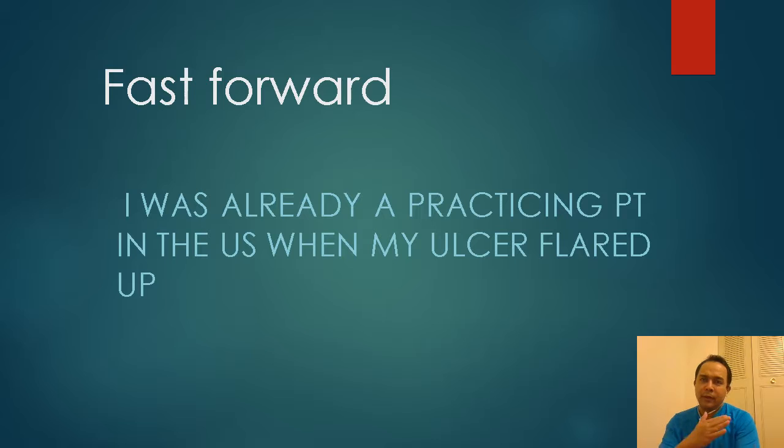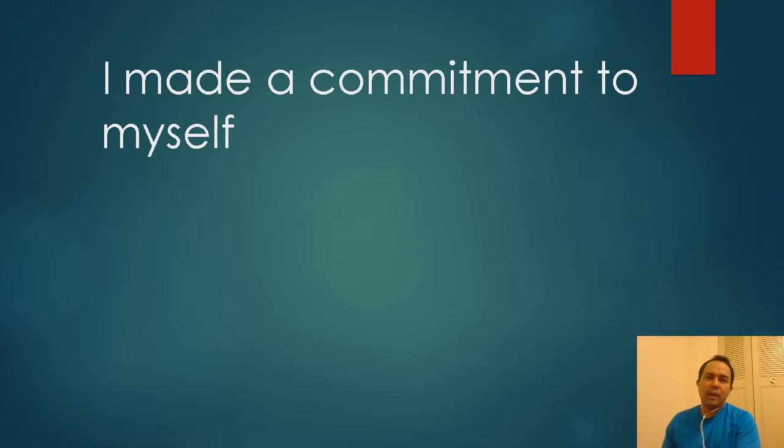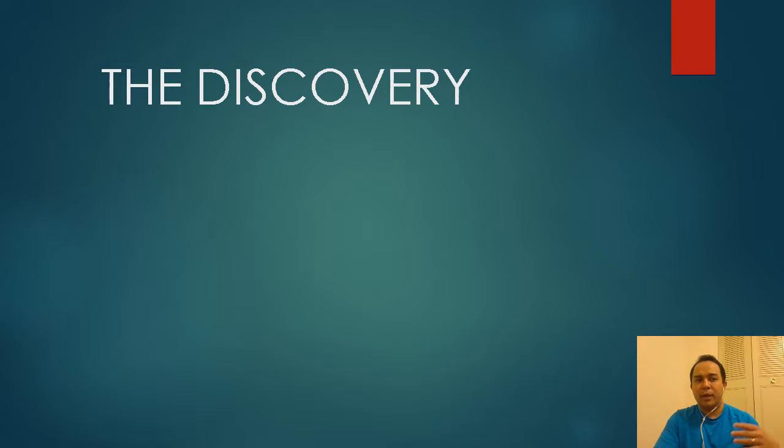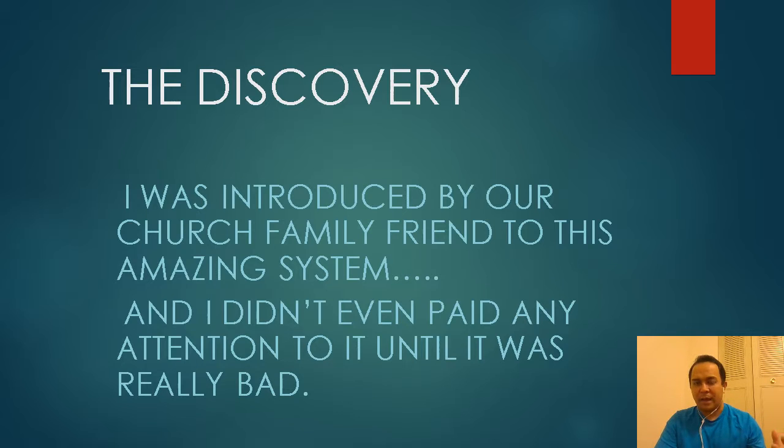Fast forward — I'm already working as a physical therapist in the United States when my ulcer flared up. It had been flaring up for a week, but one night was really terrible. I literally crawled to my fridge and drank a lot of antacids to get rid of the pain in my stomach. That night, lying on the floor, I made a decision and committed to myself that I was going to find a cure for this. I also wanted to help others suffering like me.